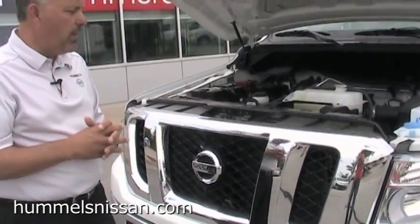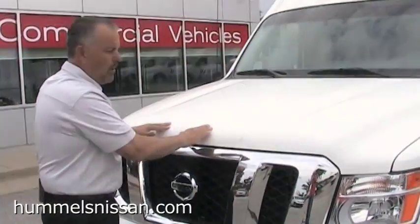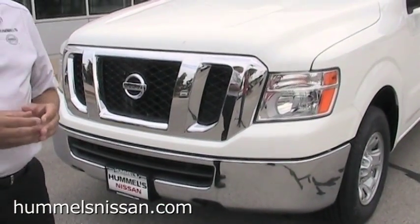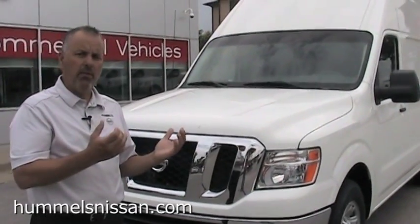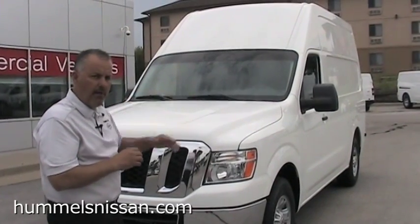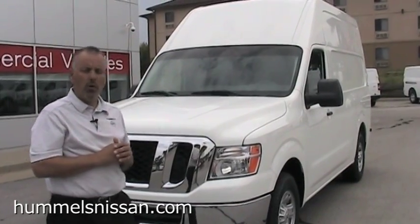Nissan did a lot of thinking in research and development. As far as the SV model goes, we pick up the chrome bumper and chrome grille. We also pick up wood panels on the inside, which will protect the outside of the vehicle — so if things are moving and shifting around inside the van, we're not going to have dents on the side. You want that vehicle looking sharp when you're pulling into a job site or a customer's home.